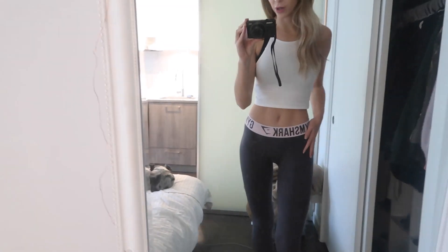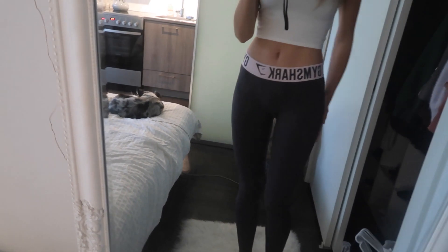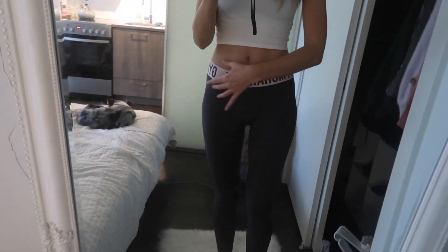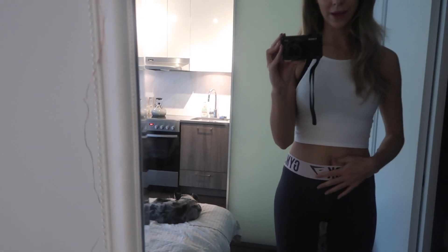I just got these new Gymshark leggings in the mail the other day, so this is my first time wearing them to the gym. I can't remember what the style is called, but they are like a warm gray color and then the band is pink. They don't stay as high-waisted as I would like, but they're pretty comfortable. I just did a quick workout — I was going to film it, but there's a whole bunch of people in the gym today so I felt awkward filming it, but eventually I think I'll do some mini workout routines.